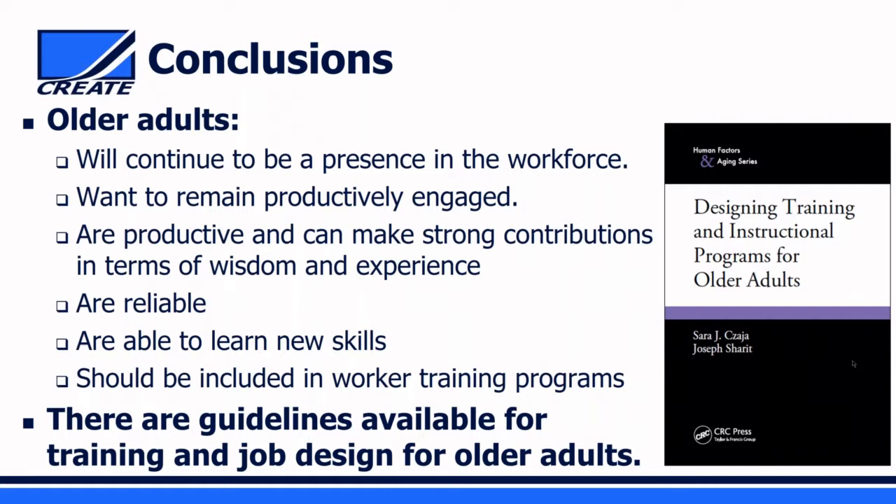Asked how these findings could be used in an anti-ageism campaign, the presenters note that they participated in a workshop organized by the Equal Employment Opportunity Commission addressing exactly this issue. The research can be used as evidence to dispel myths and stereotypes about older workers, because the literature clearly does not support notions that older people can't learn, are unreliable, unproductive, or change jobs frequently—in fact, the literature shows the opposite. There is a solid evidence base that can be used to dispel these myths that unfortunately still exist today.